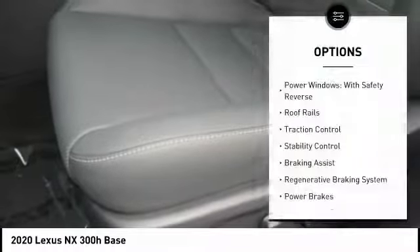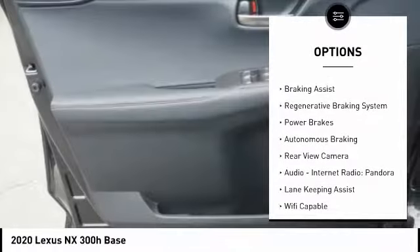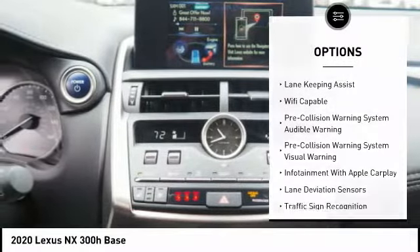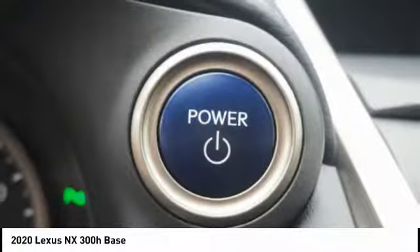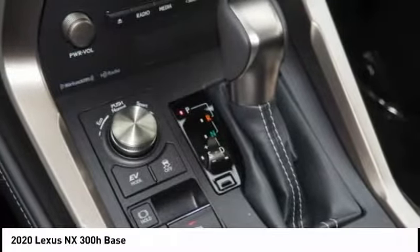Here are some of this vehicle's great options: power windows with safety reverse, roof rails, traction control, stability control, braking assist, regenerative braking system, power brakes, autonomous braking, rear view camera, audio, internet radio, and Pandora.